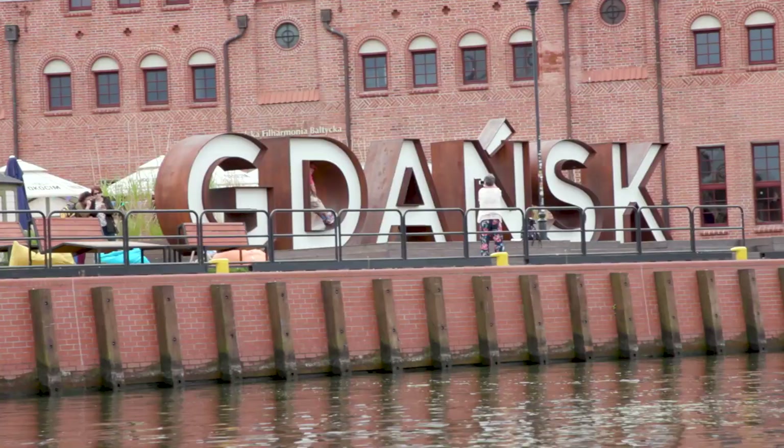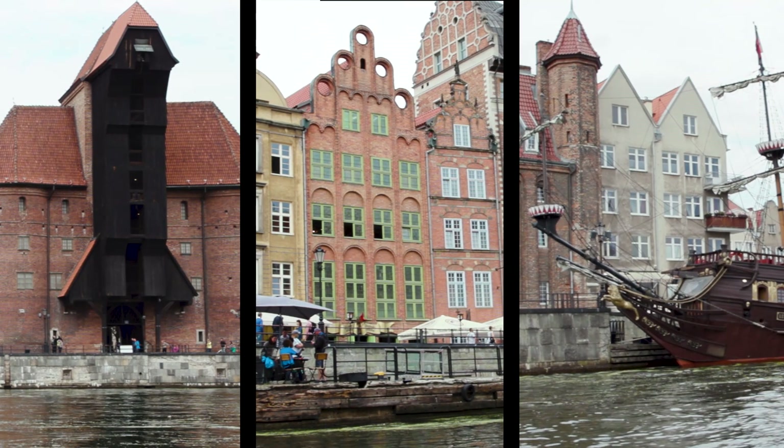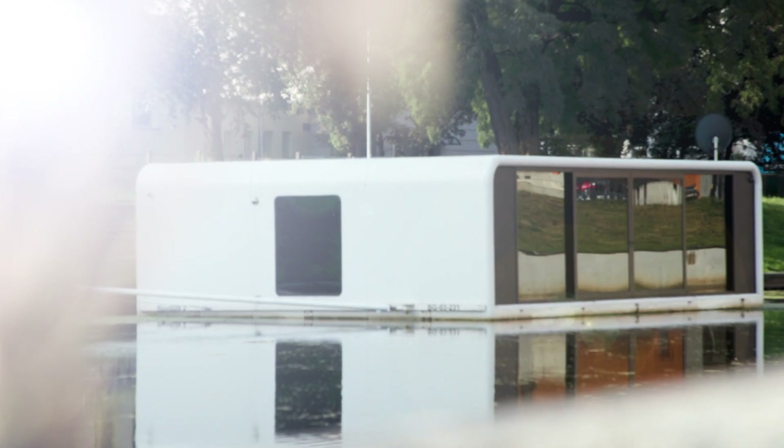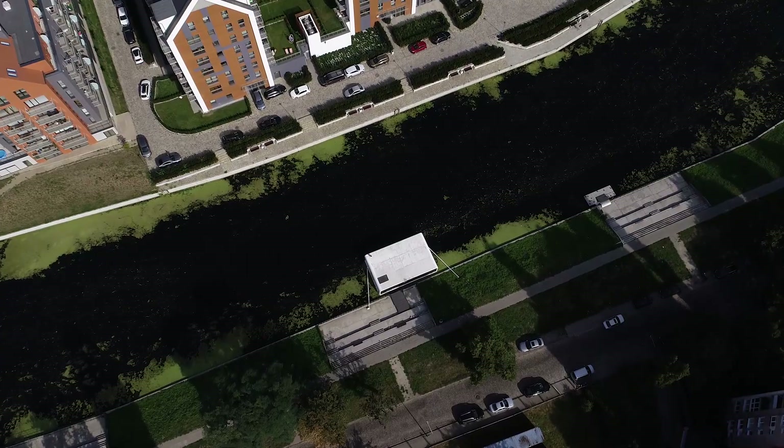The city of Gdansk on Poland's north coast is world-famous for its docks and rich architecture. But now alongside the maritime history is a glimpse of the future — a floating pod at the cutting edge of design and technology.